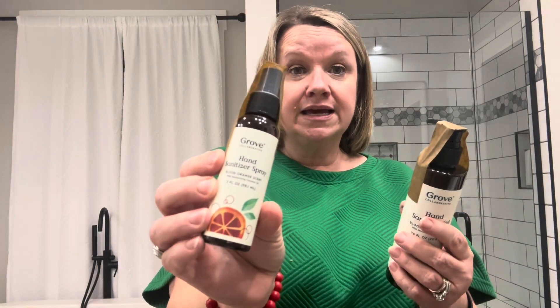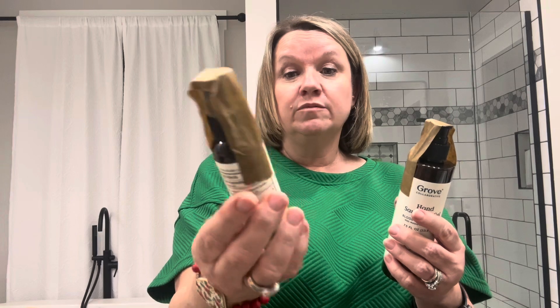I also always get the hand sanitizer spray in blood orange — I carry that in my purse — and the hand sanitizer gel in blood orange, which I keep in my car. I always sanitize my hands when I get back in the car. That's my quick little haul for this week.